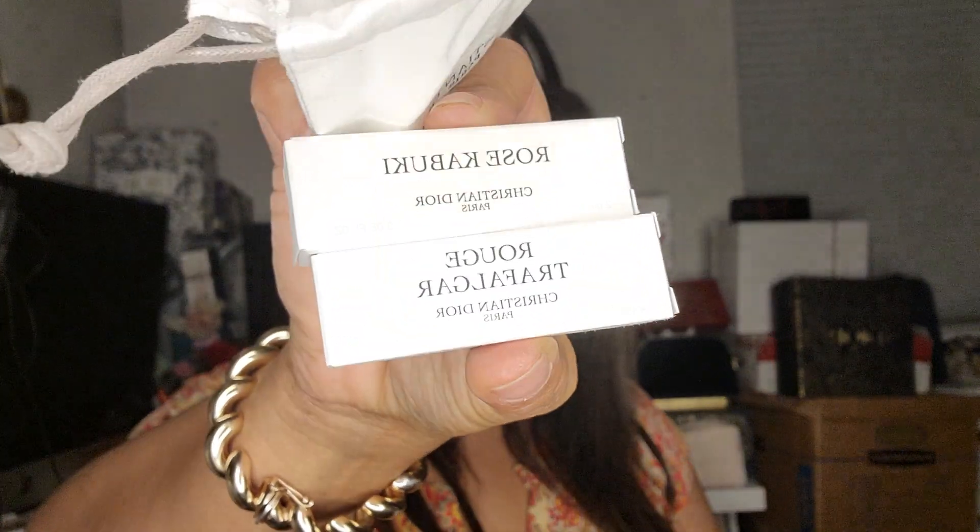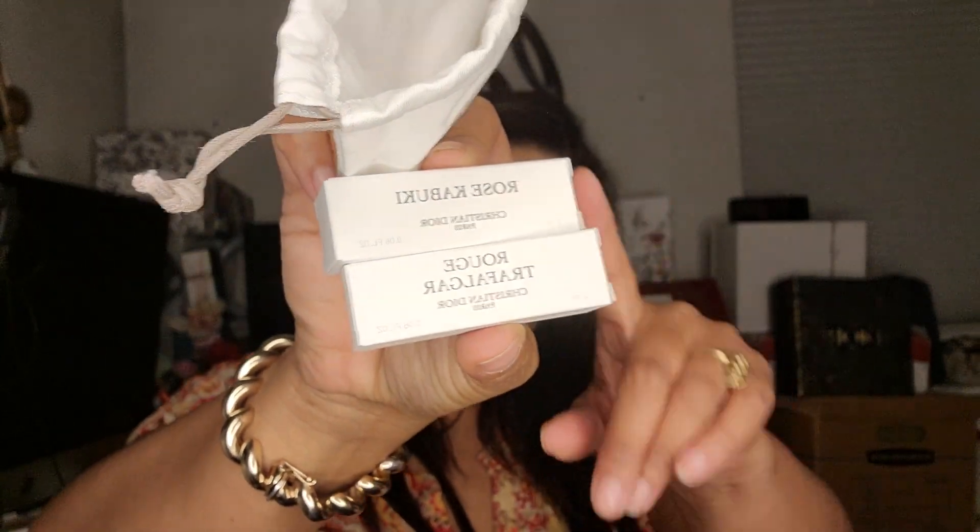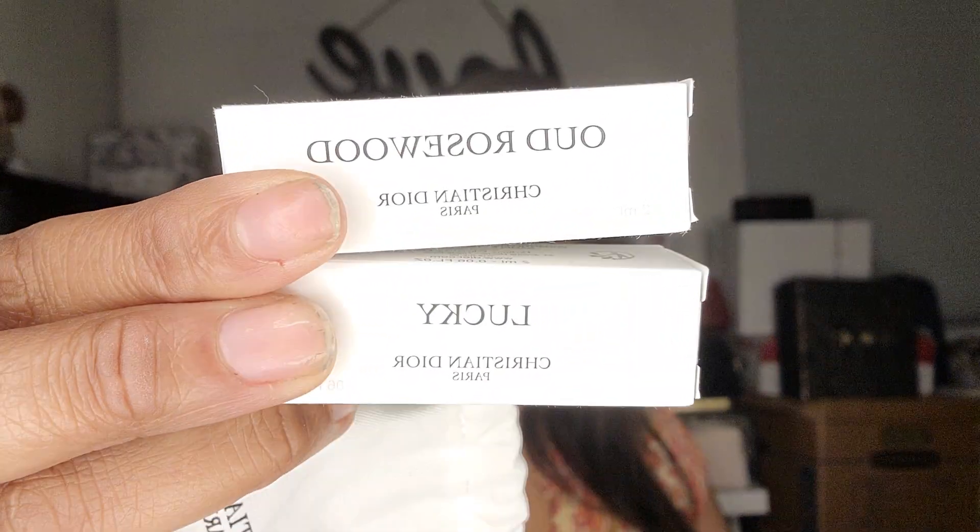We have two little Christian Dior Paris bags. I got the Rose Kabuki and the Rouge Truffle Gar — I love the Rose Kabuki, it smells like rose. The Rouge Truffle Gar smells like plums and pomegranates to me; it's fruity, a little floral, really nice. Then there's another bag with Lucky and Oud Rosewood. My friend wanted the Oud Rosewood, so I'll give her that one since she came with me and tried certain scents.